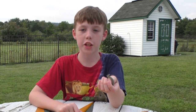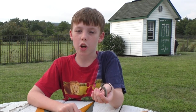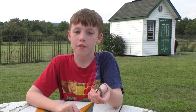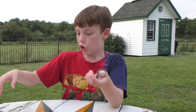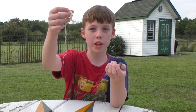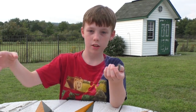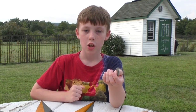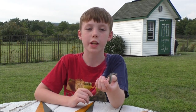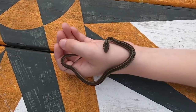Garter snakes don't lay eggs — they give birth to live babies. This one is a baby because they are born nine to five inches long. While we had it for a short time, it actually shed its skin. Adults can be 20 to 28 inches long. They live three to four years in the wild and six to ten years in captivity.